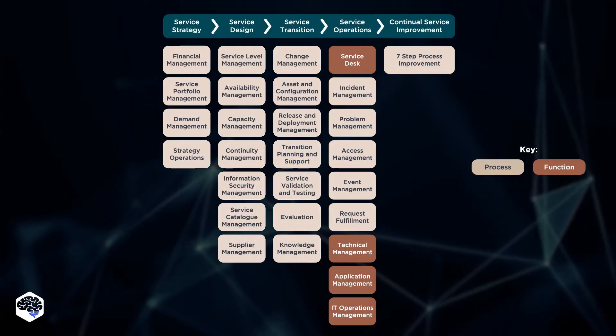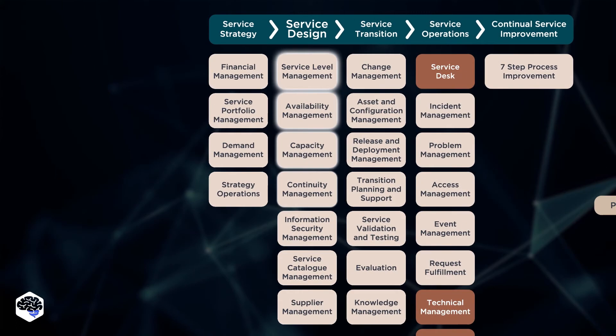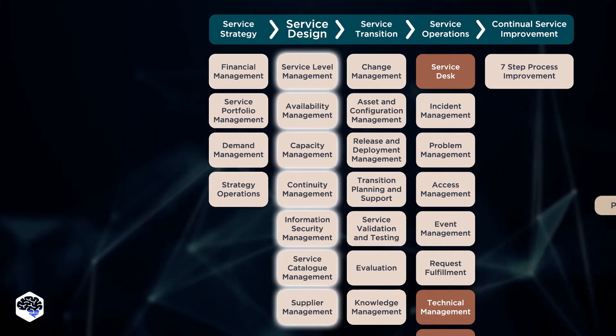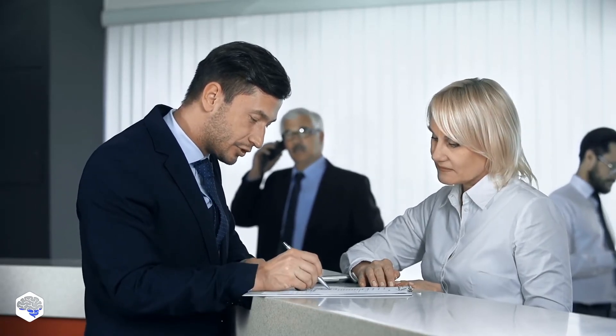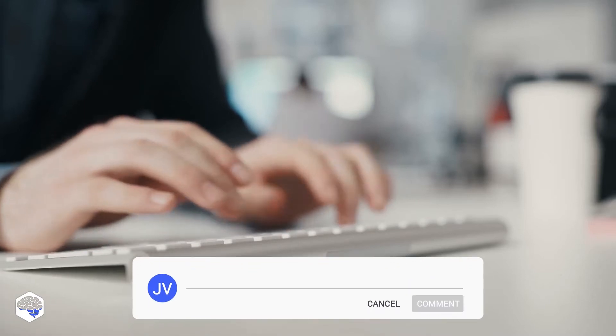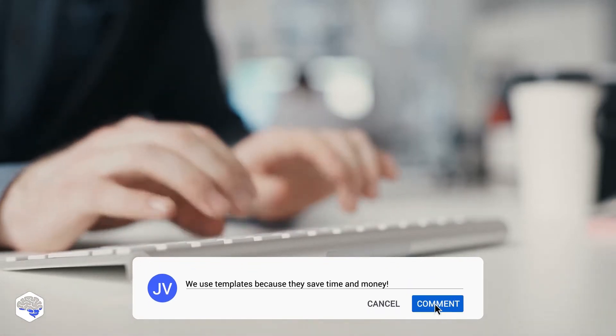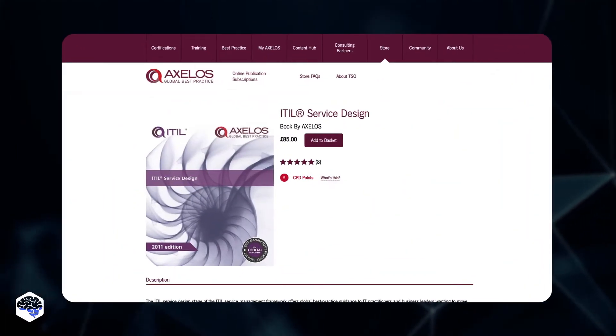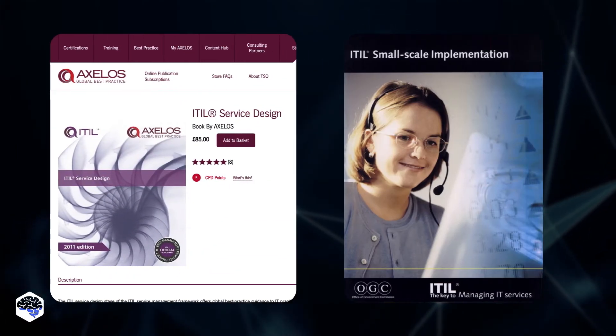The second component is ITIL service design. This module covers aspects of designing new IT services and reforming the existing ones. ITIL resources provide templates, examples, and document contents that help teams to build their full documentation for IT services. Do you use templates in your work, or do you prefer custom-made documents? Share your thoughts in the comments section. We recommend you check out ITIL service design and ITIL small-scale implementations.